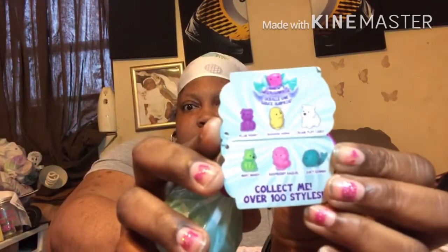And then I got the Bonbons. It says collect them — over 100 styles available. There are only six shown on the package, but I counted and I got ten of them.